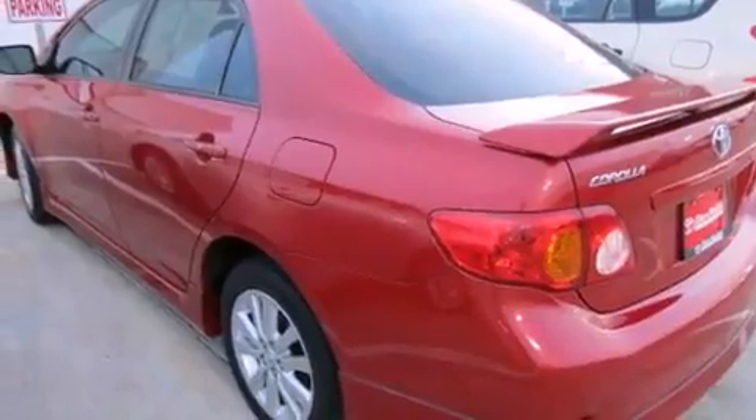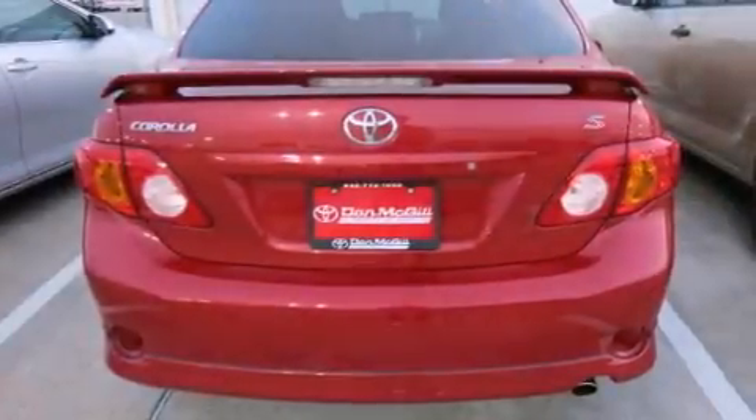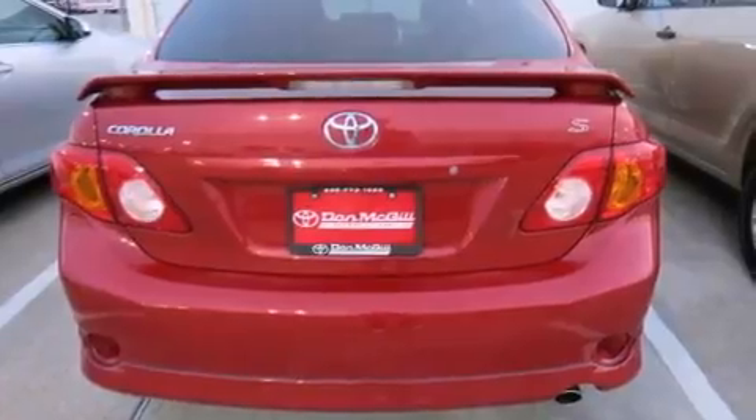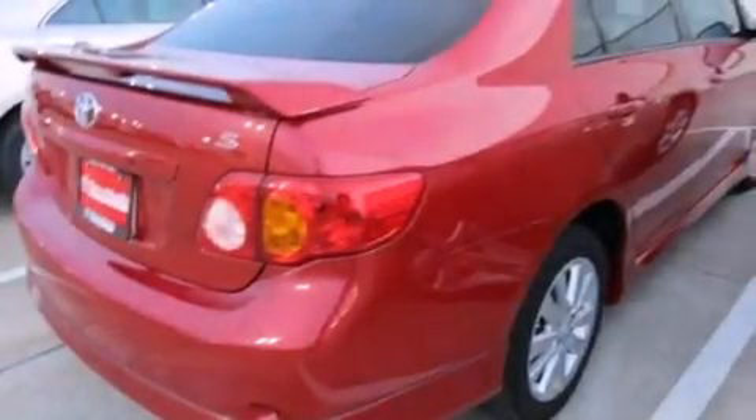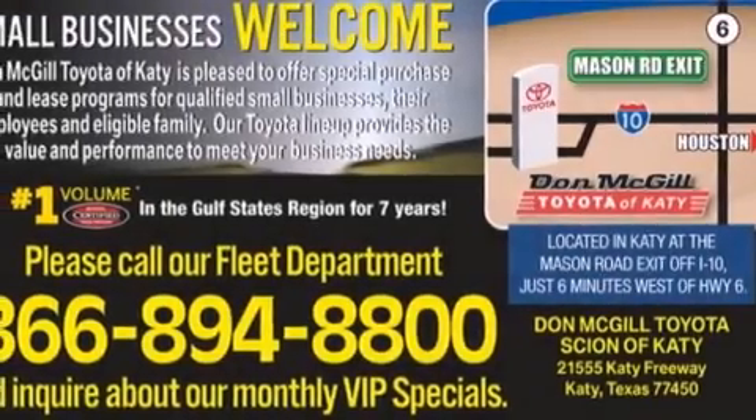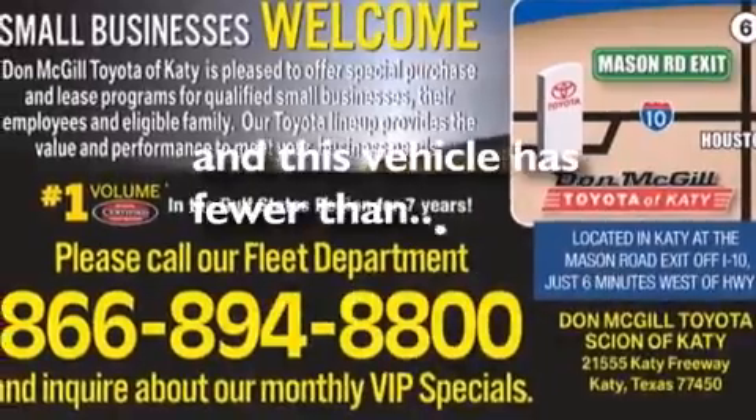Features include alloy wheels, air conditioning, cruise control, a CD player, side curtain airbags, rear seat child-proof door locks, full-power accessories, traction control, a keyless entry system, and this vehicle has less than 30,000 miles.